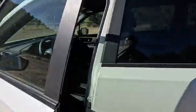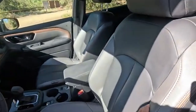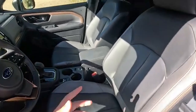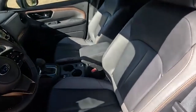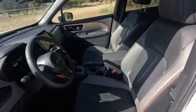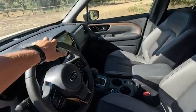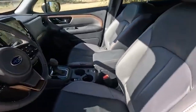The 2025 Subaru BRAT is set to make a significant impact with its focus on electrification and advanced performance. Subaru is incorporating a hybrid powertrain, blending the efficiency of electric power with turbocharged performance. This combination will deliver eco-friendly credentials and an exhilarating driving experience, with smooth quiet operation typical of electric vehicles complemented by robust turbocharged acceleration and responsiveness.